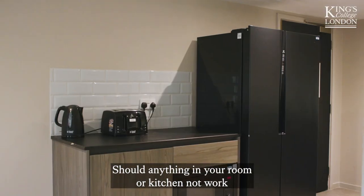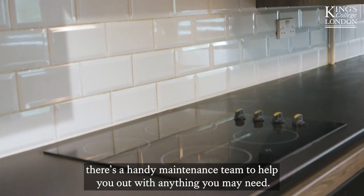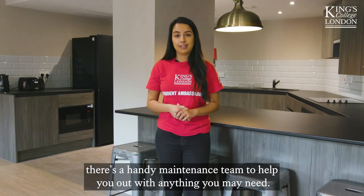Should anything in your room or kitchen not work, there's a handy maintenance team to help you out with anything you may need.